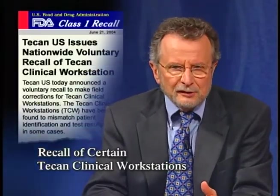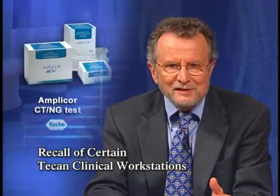Here's some news to pass on to your colleagues in the clinical laboratory. It's about the recall of a multi-task diagnostic instrument called the TCAN Clinical Workstation, a product of TCAN U.S. Incorporated. This workstation can be configured with different test systems, including the Roche Diagnostics AmpliCore CT/NG test, which is used to detect chlamydia and gonorrhea. Software problems in the TCAN workstation may cause a mismatch among patient samples and test results, which could lead to false positive and false negative results. If your laboratory uses this workstation, go to our website for more information about this recall and about how laboratories can help solve the problem.